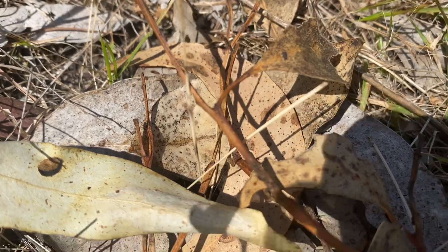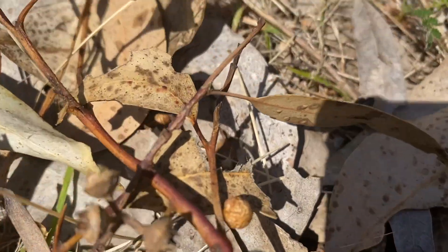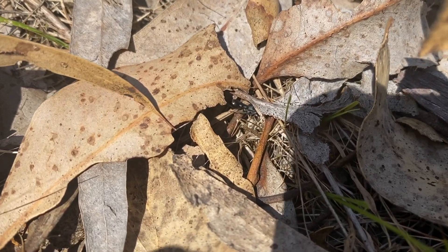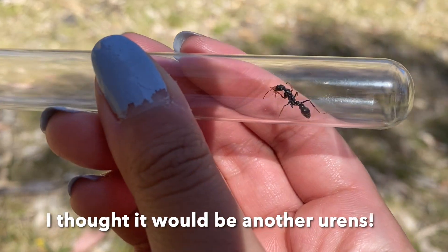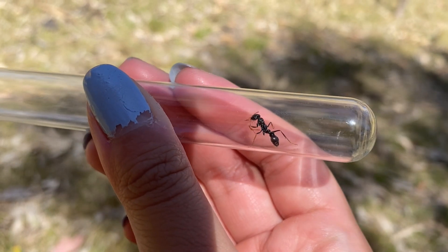I'm very positive that I've just found another queen. Looking closely, it's a jack jumper, but that's okay. Sometimes it's hard to identify the queens.